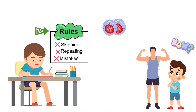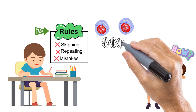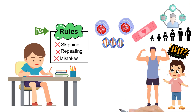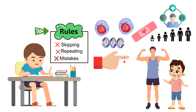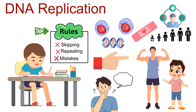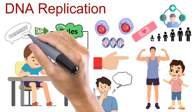Every time a cell divides, it copies this entire book with astonishing accuracy. And it doesn't just happen once — it happens billions of times as you grow, heal, and live your daily life. For example, when your skin closes up after a cut, that's DNA replication working silently in the background. Can you think of another everyday moment when your DNA is busy making copies? Share your guess in the comments — I'll be looking for the most creative answers.